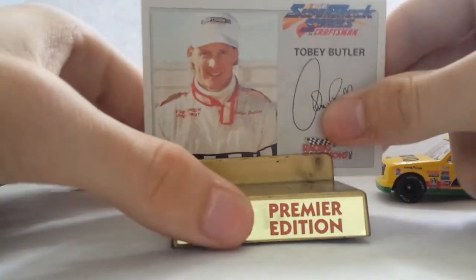It comes with three pieces: the truck, the stand, and the actual card.